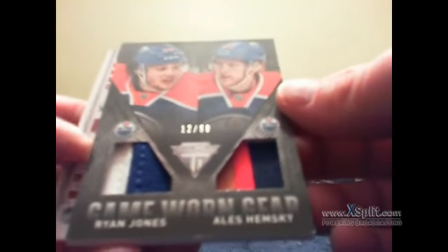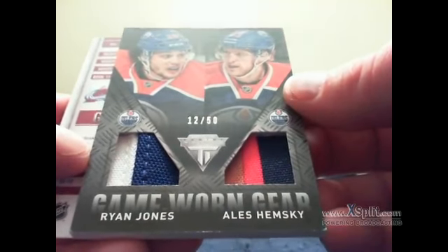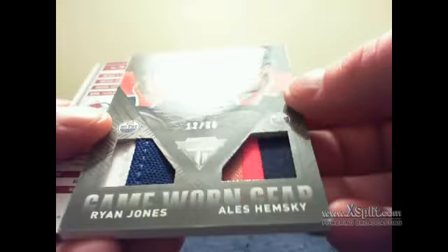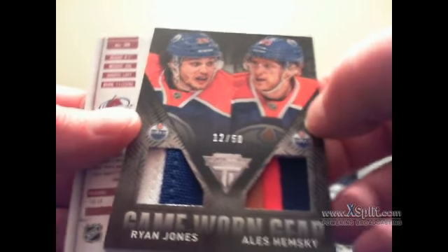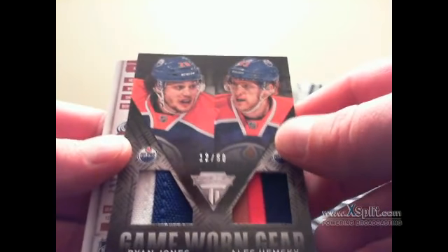We got Pekka Rinne, Gabriel Landeskog, Cory Schneider, and behind the Landeskog — oh my, that is ultra nice — also for the Edmonton Oilers: Steve, a dual game-worn gear prime of Ryan Jones and Ales Hemsky, numbered 12 of 50. You can see the Hemsky — there's no thickness to that Hemsky whatsoever but it is a three-color swatch. But that Ryan Jones is a pretty thick seam — pretty nice for Steve, or 'Nos' as Ty would call him. We'll end off looking at my captain, my real captain, Gabriel Landeskog.